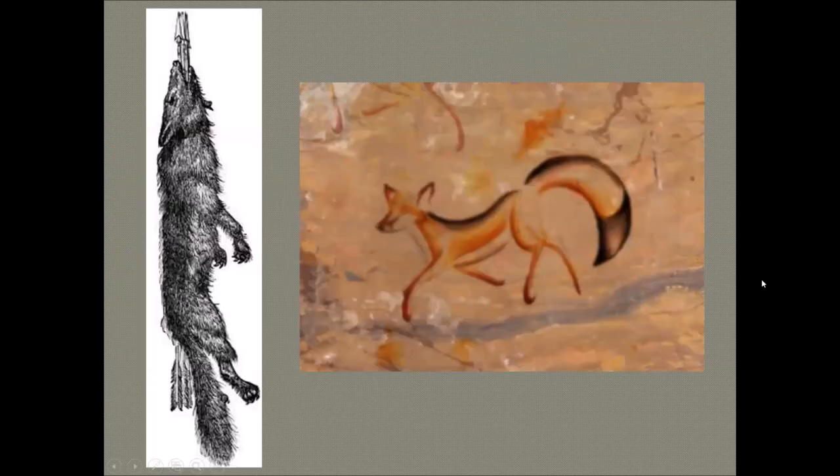Going on to foxes in general — indigenous and First Nations peoples have a long-standing respect for the natural world, as they heavily depended on their environment for survival. One way they connect to and pay respect to nature is through spirit and totem animals. In Native American folklore, foxes appear in a variety of capacities — often as a trickster companion to the coyote, and in some myths they are wise and benevolent, while in others they are connected to fire and the sun.